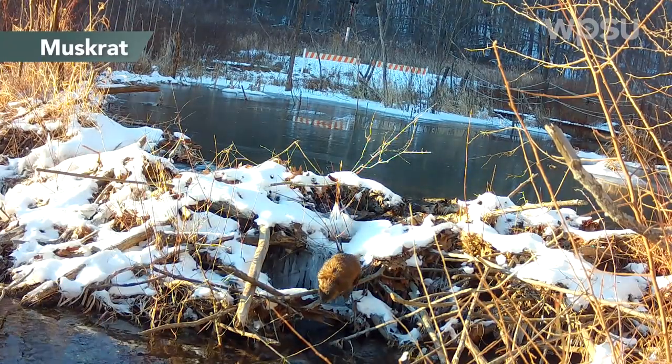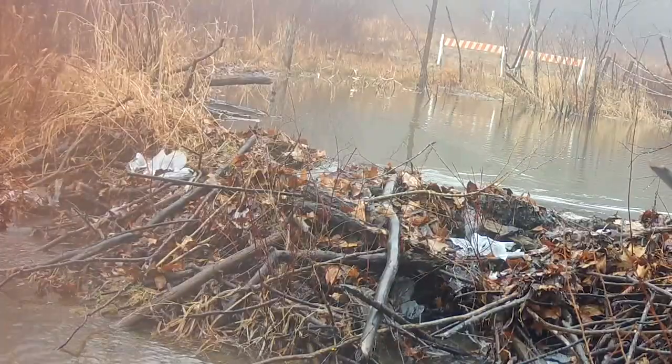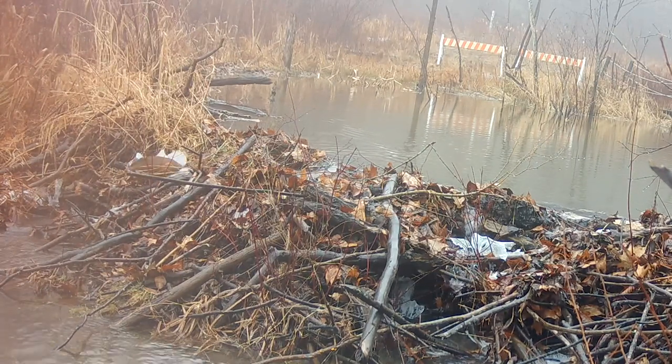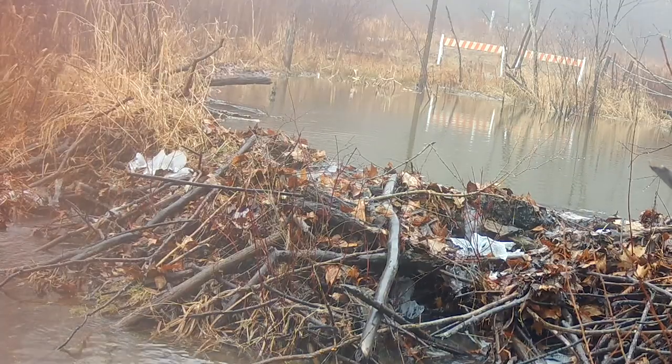We usually catch our glimpses of these muskrats at night, so I thought it was kind of neat to see them out and about during the day. Here we see the muskrat carrying some foraged grasses. They have been known to occasionally overwinter in beaver lodges, so that could be where this one's headed.